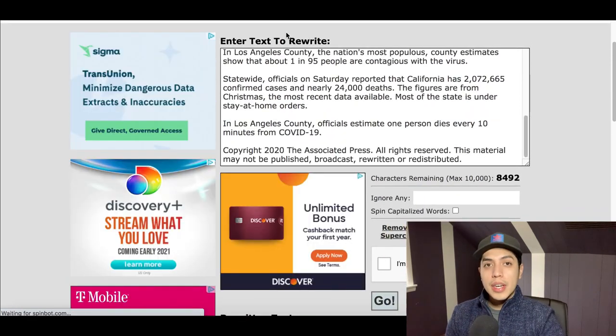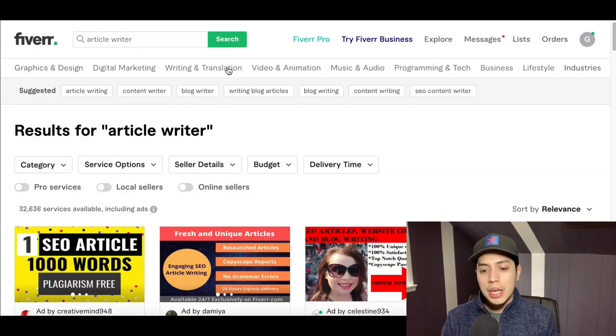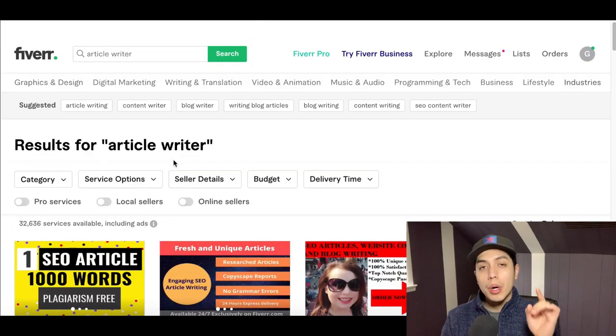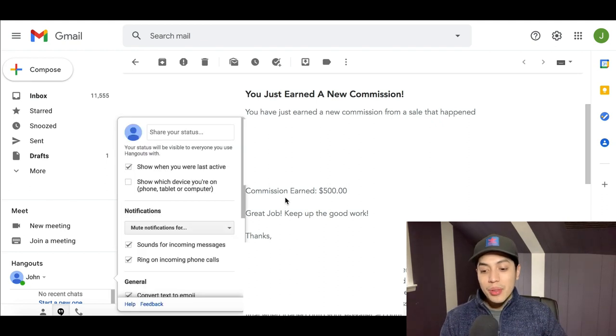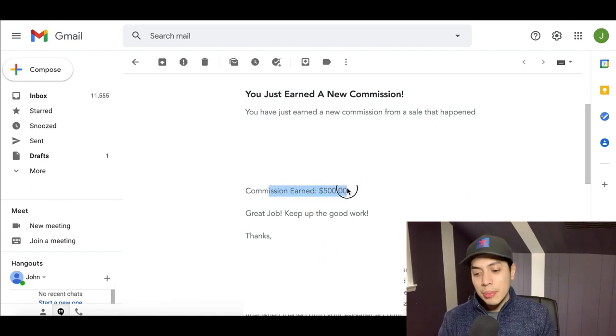I want to give you one more option to submit articles with copy and paste and start getting paid, using a website called fiverr.com.